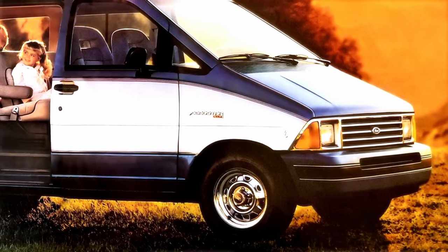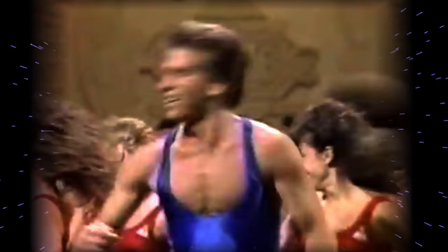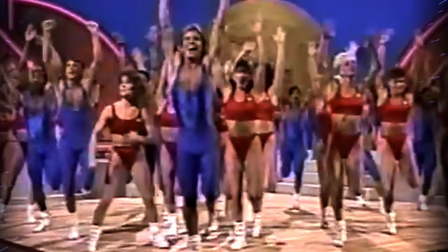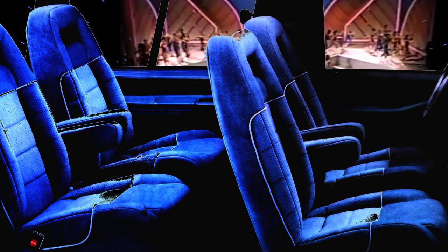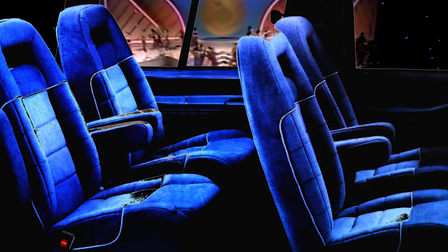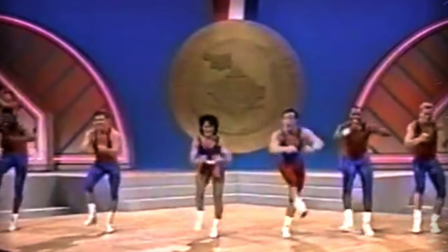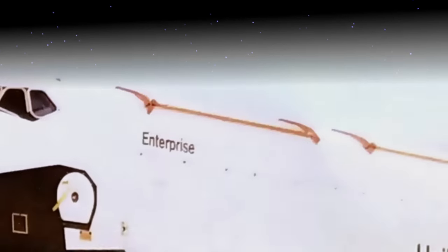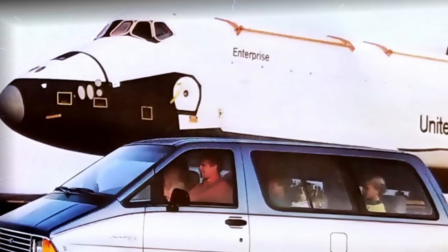Nostalgia aside, it's easy to see why families of the 80s were won over by the additional room and practicality minivans offered. The dual captain chair configuration in particular offered great comfort, and the seating was more upright and chair-like than station wagons could offer. And of course, the obvious marketing connection to the Shuttle Enterprise made Aerostar cool at a time when space exploration was still interesting to the general public.